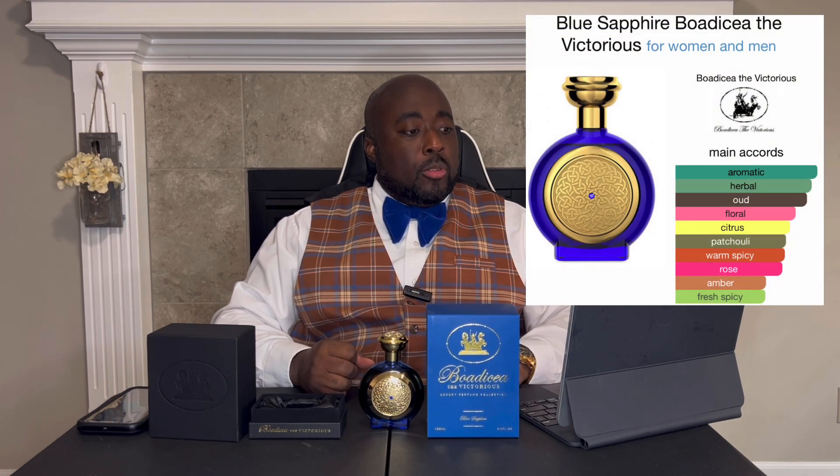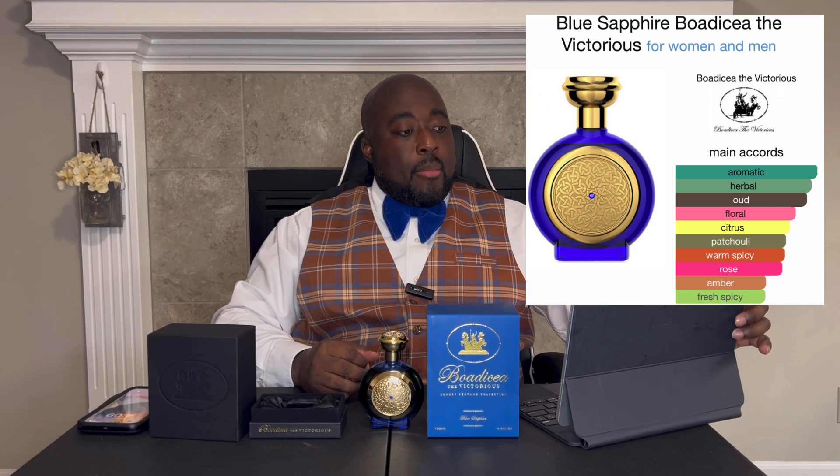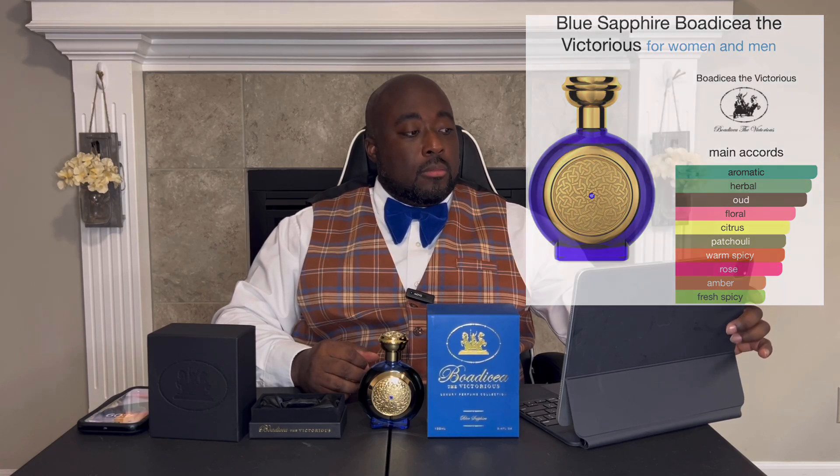Let's go over the accords for this one: aromatic herbal, oud floral, citrus, patchouli, warm spicy, rose, amber, fresh spicy - with top notes of lemon, chamomile, sage, tagetes, and saffron; mid notes of rose, Indian jasmine, magnolia, oud, patchouli, and amber.